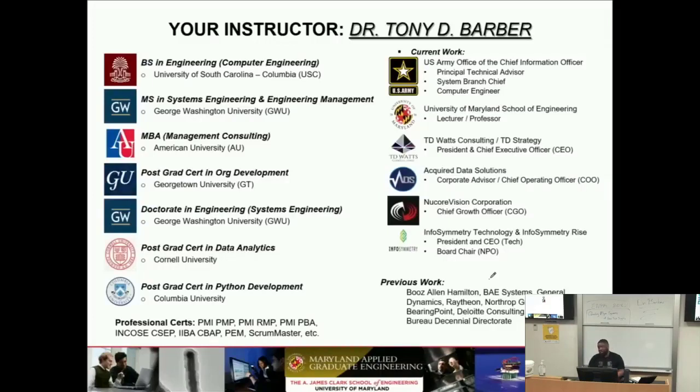My core day-to-day, where I spend all of my time and provide all of my energy, is working for the US Army Office of the Chief Information Officer. In that capacity I have a lot of different roles: principal technical advisor, system branch chief, computer engineer. I work for the architecture division for the CIO, so I do a lot of things around architecture — from enterprise to IT architecture — policy work, and all of the above. It dovetails into my work in systems engineering and model-based systems engineering, and in some cases I'm doing fiduciary responsibilities around enterprise architecture.